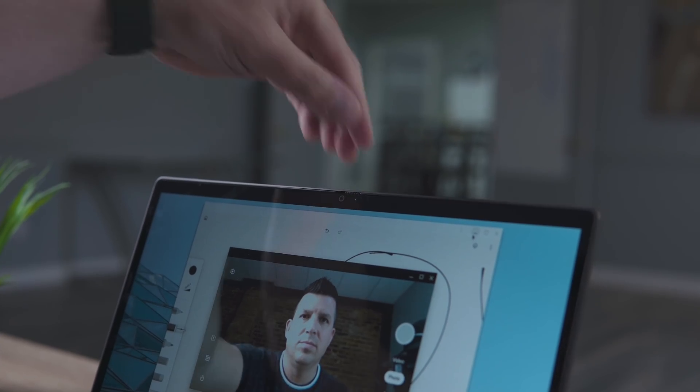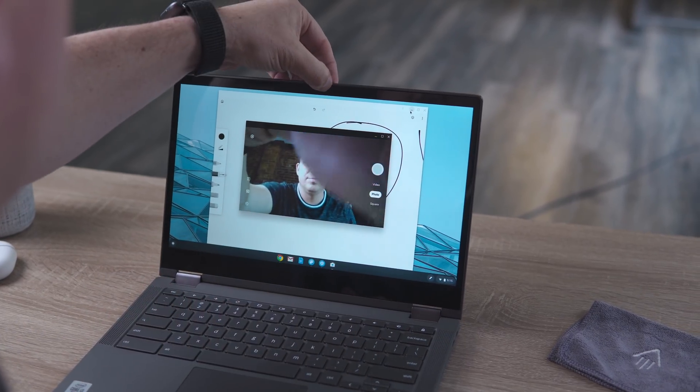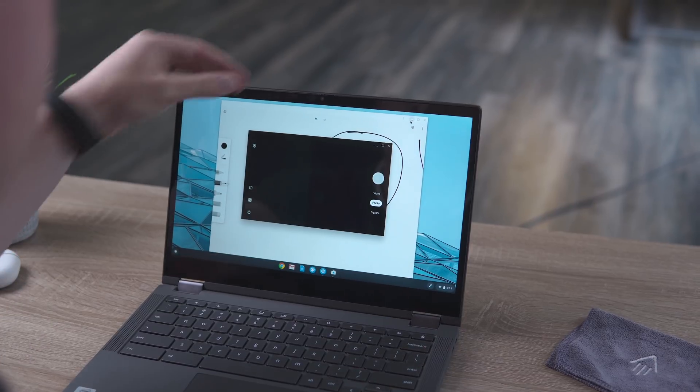Above the screen is a 720p webcam. I really wish manufacturers would move to at least 1080p, especially now that video chatting is much more a normal occurrence. But it's nice that they've put in a built-in privacy screen — a manual slider that physically slides a piece of plastic right over the webcam. So for those of you who put tape or a post-it note over your webcam, you can forget about that. This isn't a software toggle — you can see it sliding in front of the lens, completely blocking the camera. It's a nice little touch.